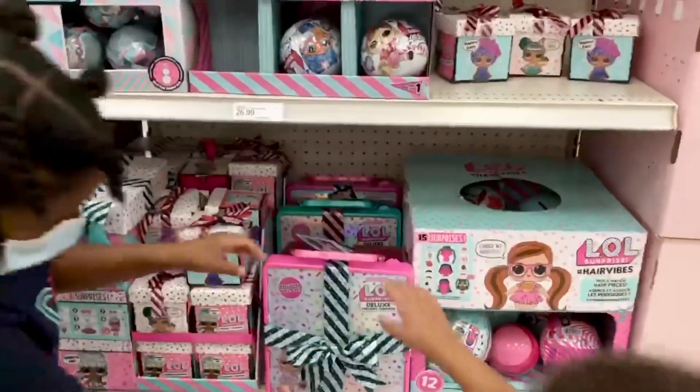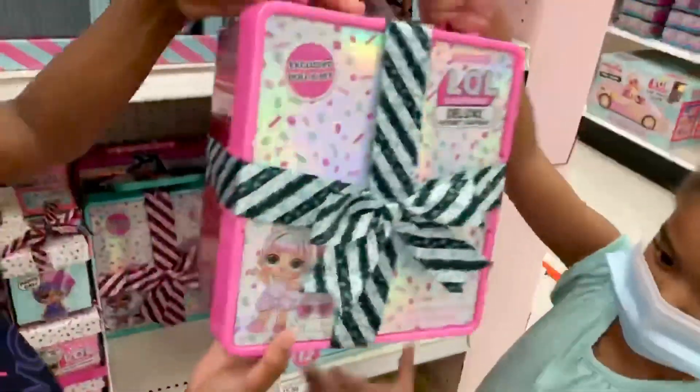There are even bigger ones. Guys, I like this. Here's one big one.